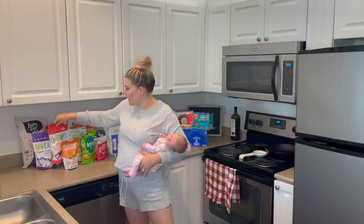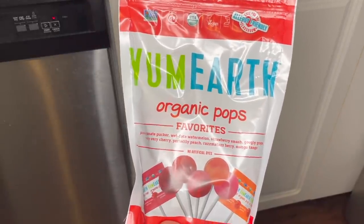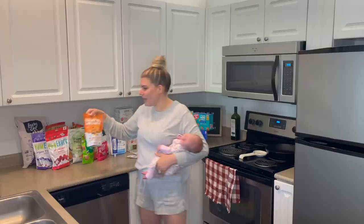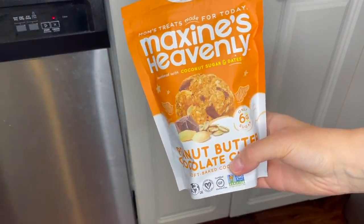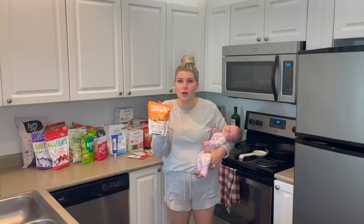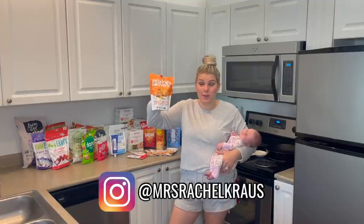Along the Yum Earth line, we got these organic pops. We didn't quite need these yet but we were going to in a few days — they're great to keep your kiddos busy and even us as parents love them. Next up, I've never tried these before. They're called Maxine's Heavenly Peanut Butter Chocolate Chunks — soft baked cookies. They also come in a cinnamon oatmeal and a chocolate chip flavor. We're very excited to try these and I'll update you over on my Instagram.